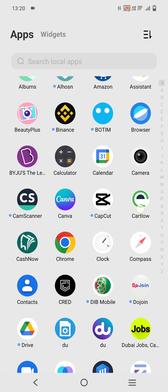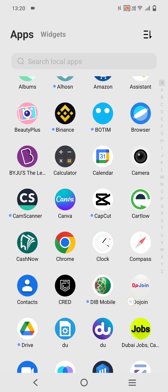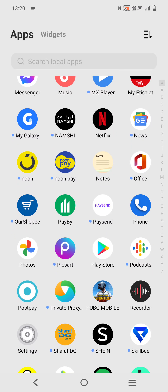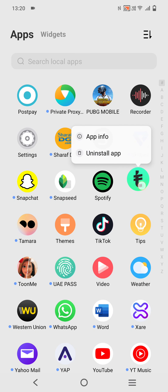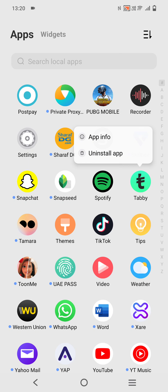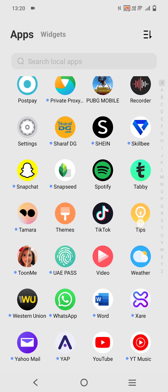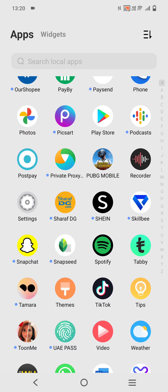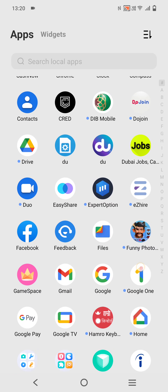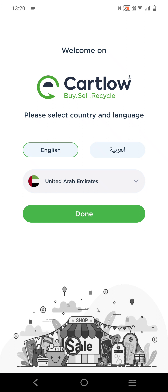For that, you need to download this application called Cartlow — it's available on the Play Store and App Store. You also need to download an app called Tabby, also available on both stores. After downloading Tabby, open it and login with your phone number, then scan your ID and fill in your name and email address. After that, go to the application Cartlow — this is a second-hand device seller.